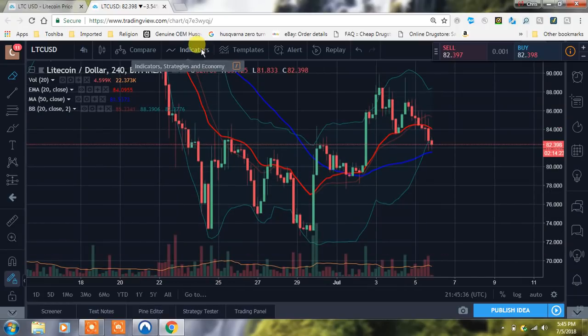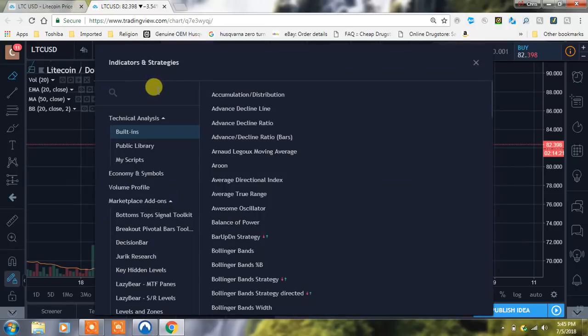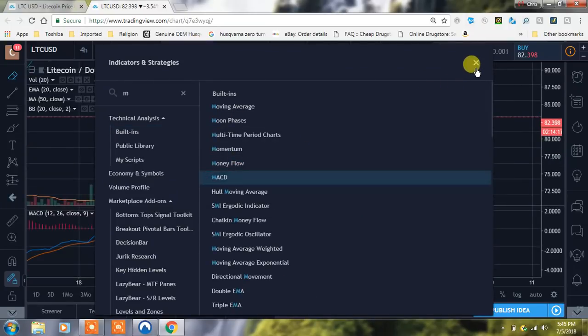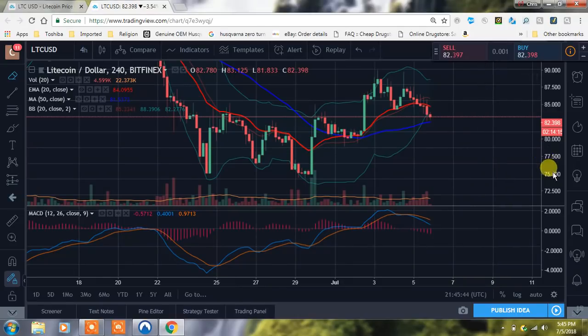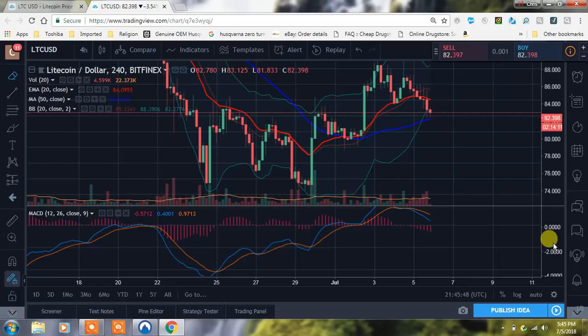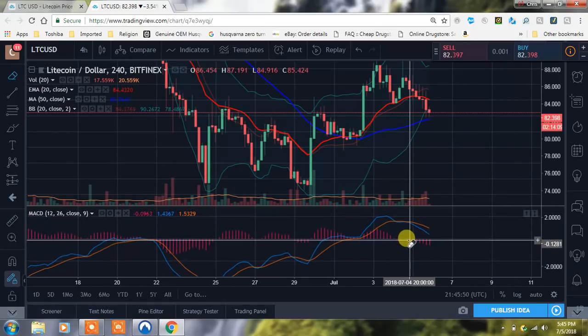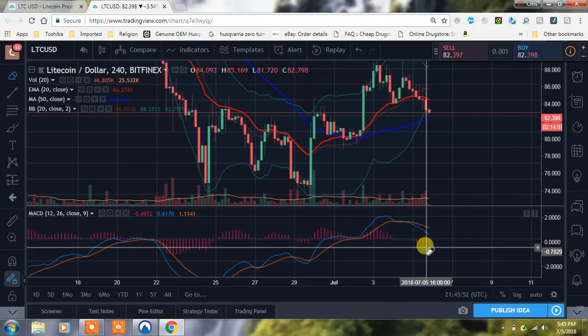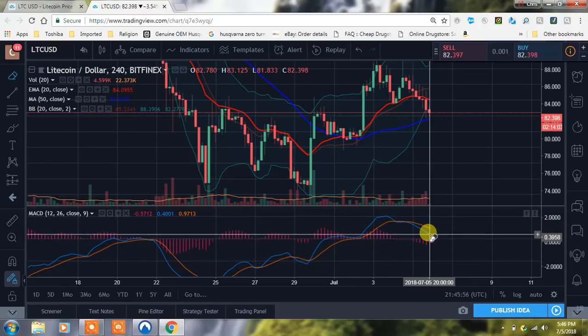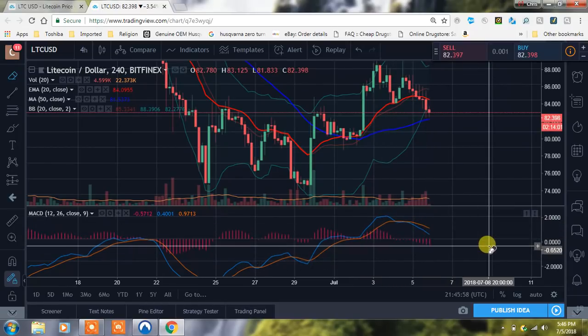Let me check the MACD real quick. Hope you guys are having a great day. You see the histogram gaining strength to the downside — we had that fall there. So we're underneath right now and we have to see what happens. We need some good green volume to come in and we're just going to have to see what happens.